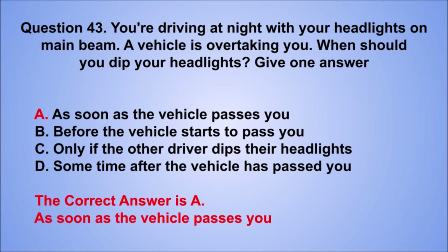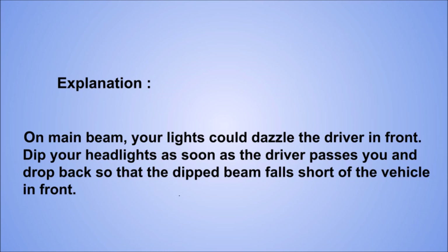Explanation: on main beam, your lights could dazzle the driver in front. Dip your headlights as soon as the driver passes you and drop back so that the dipped beam falls short of the vehicle in front.